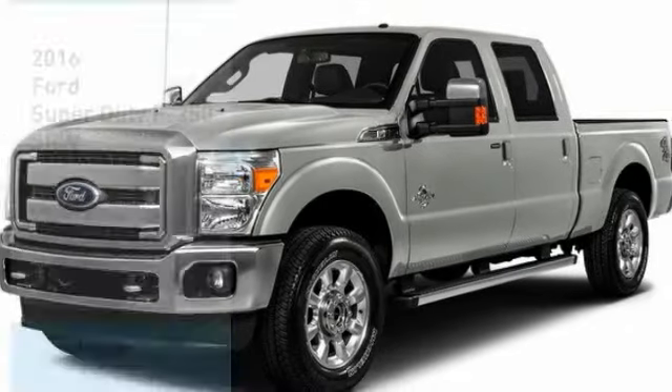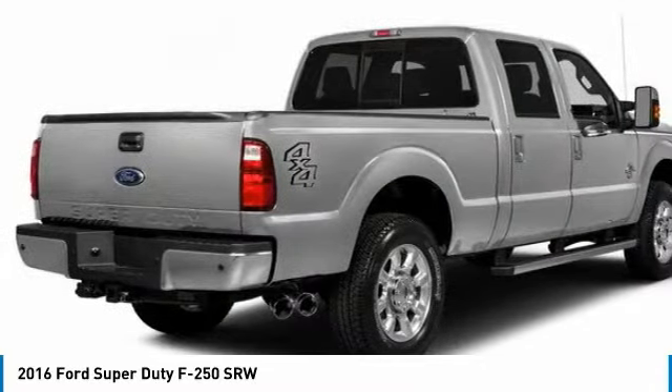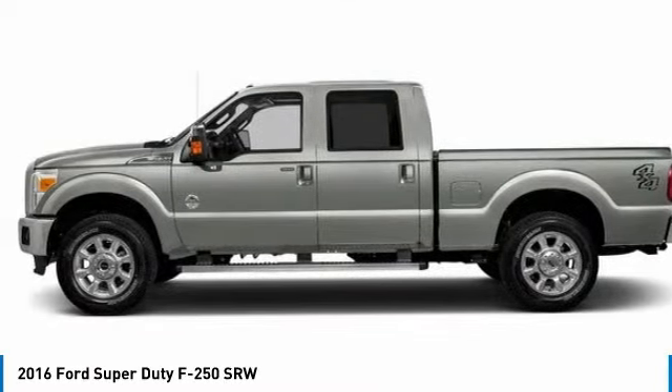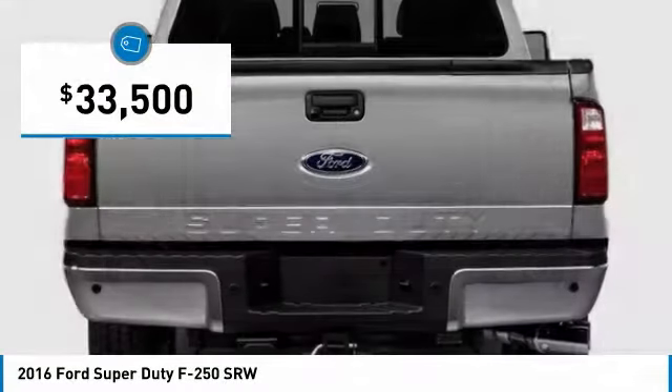This 2016 F-250 Super Duty goes head-to-head in fuel efficiency, head-to-head in towing, and head-to-head in torque. Ford F-250 Super Duty, and is priced below $35,000.